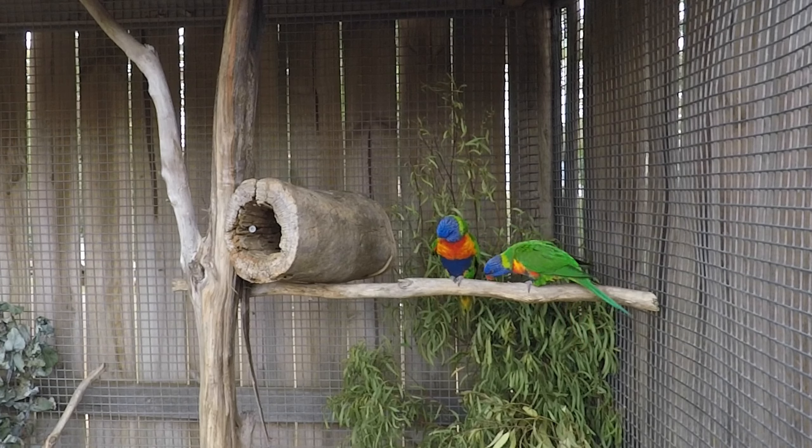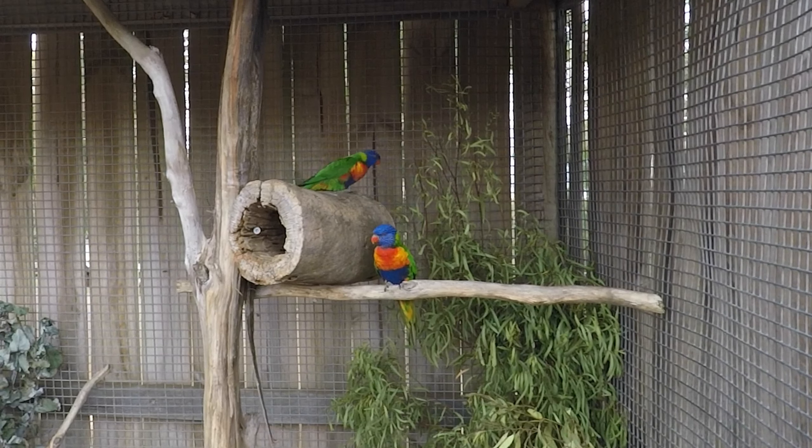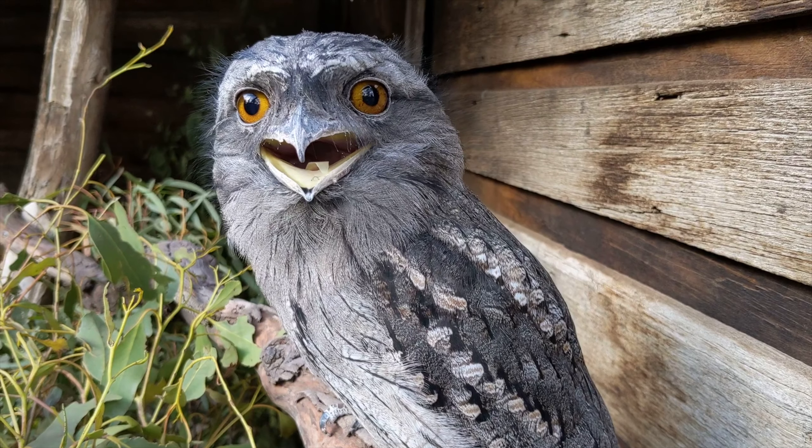We have seen so many colorful, beautiful birds here. One of the really beautiful ones that we saw was a rainbow lorikeet, and it literally looked like it had a rainbow on its feathers. It might be the most beautiful bird I've ever seen up close and personal. We've also seen the frogmouth bird, which kind of looks like an owl, but I think they're pretty common here in Tasmania.